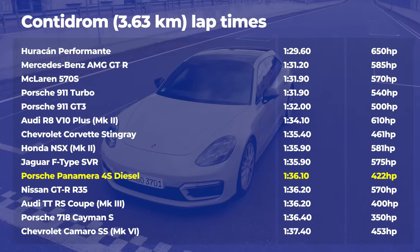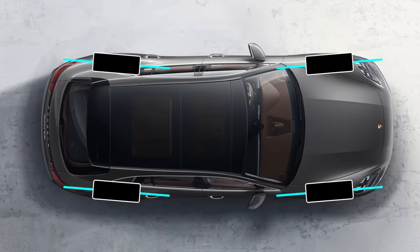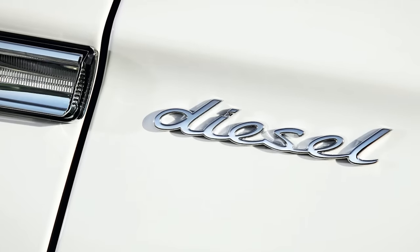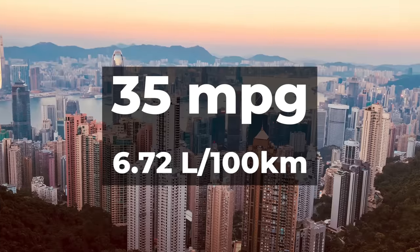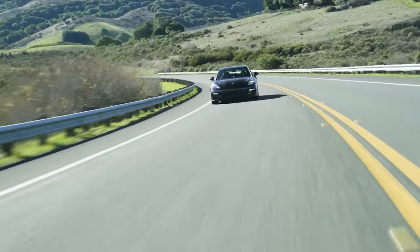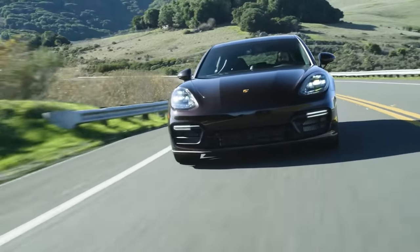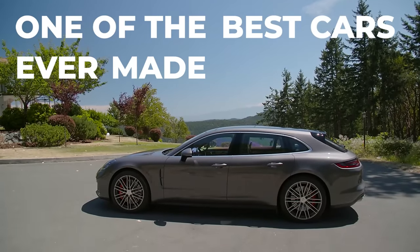Look at these lap times. The Panamera excels in the urban jungle too — rear-axle steering helps a lot in tight corners, and because the bi-turbo V8 runs on diesel, you'll get 35 mpg in the city. I know that Porsche buyers don't care much about fuel economy, but that's not a reason to ignore this achievement. The Panamera wagon diesel Chrono thingy is breathtaking in more than one way. It's many cars in one, and all of them are near perfect, which makes this Porsche one of the best cars ever made. Go ahead, prove me wrong.